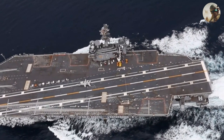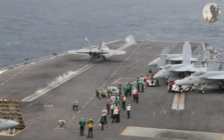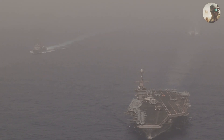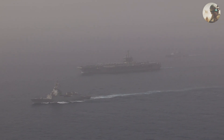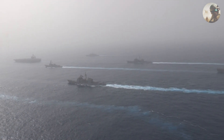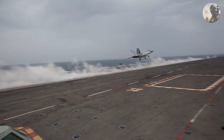Global Presence: Aircraft carriers like the USS Abraham Lincoln serve as power projection platforms, allowing the United States to deploy military force quickly and maintain a visible presence in various regions around the world. Carriers also function as mobile command and control centers, coordinating and directing naval and air operations.